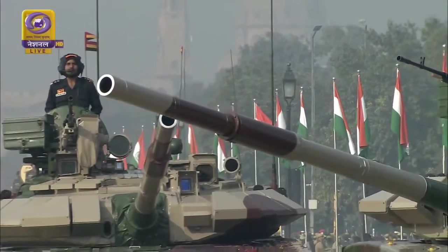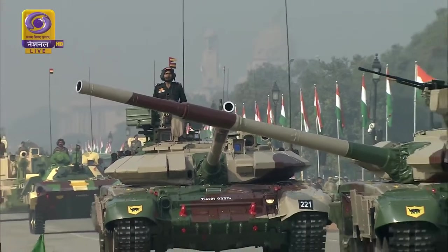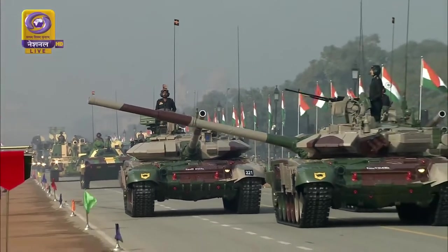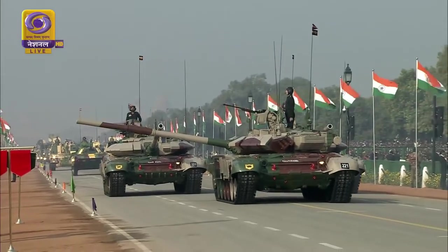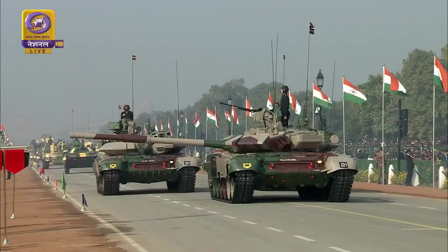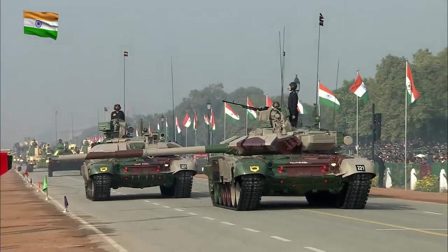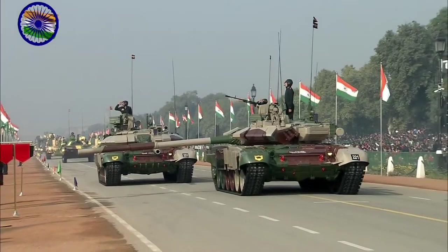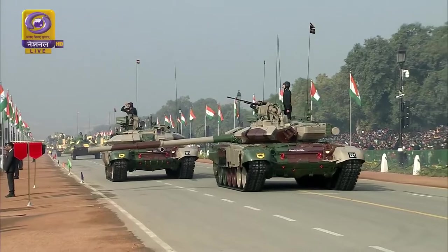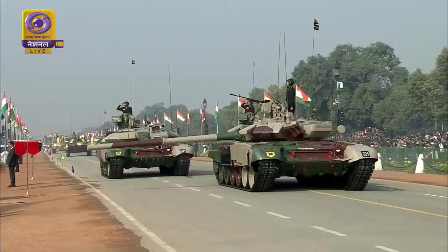Following the 61 Cavalry, the mechanized column. The first T-90 Bhishma, the main battle tank of the Indian Army, commanded by Captain Sunny Chahar of 86 Armored Regiment. Equipped with a powerful 125mm smoothbore gun, a 7.62mm coaxial machine gun, and a 12.7mm anti-aircraft gun, the tank can fire laser-guided missiles and engage targets at distances of up to five kilometers during the night, and is also capable of moving underwater.